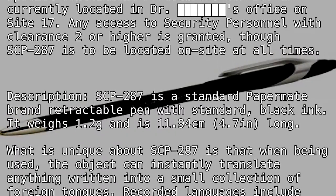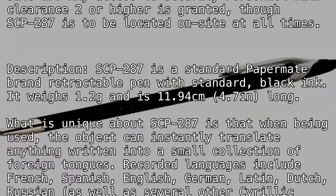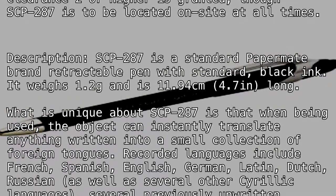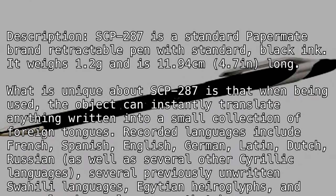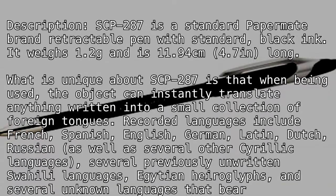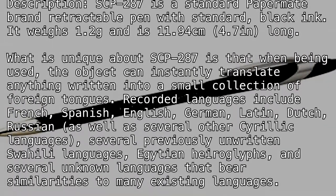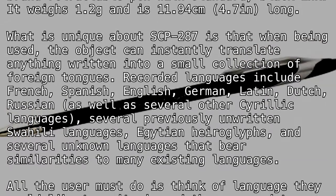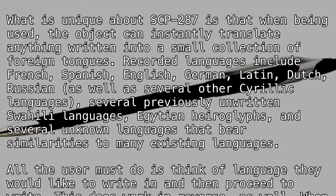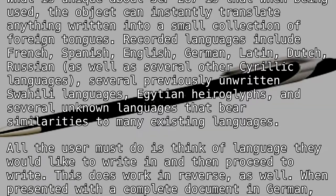What is unique about SCP-287 is that when being used, the object can instantly translate anything written into a small collection of foreign tongues. Recorded languages include French, Spanish, English, German, Latin, Dutch, Russian, as well as several other Cyrillic languages, several previously unwritten Swahili languages, Egyptian hieroglyphs, and several unknown languages that bear similarities to many existing languages.